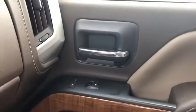Power door locks. If you like it online, you'll love it in your driveway. Take it for a spin today.